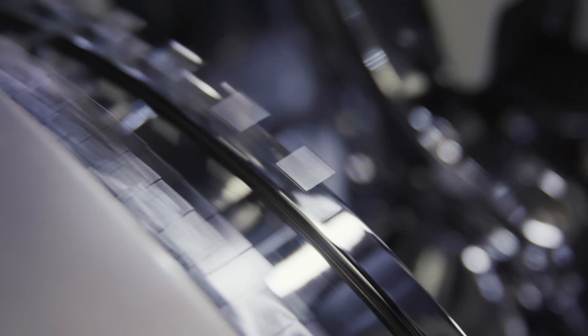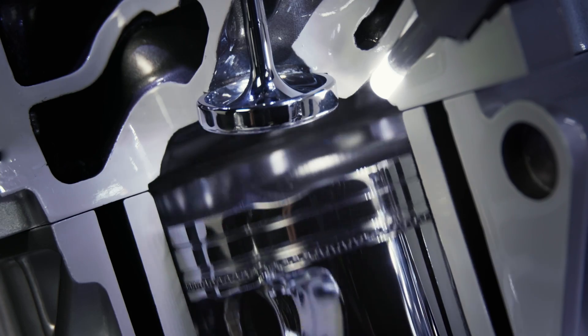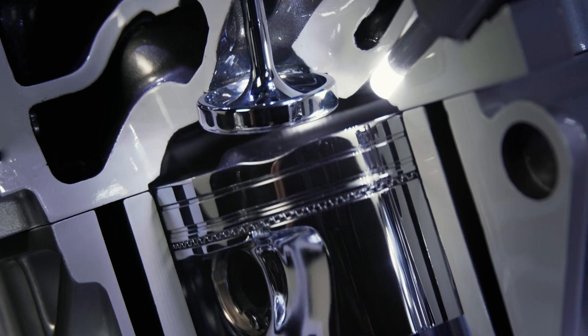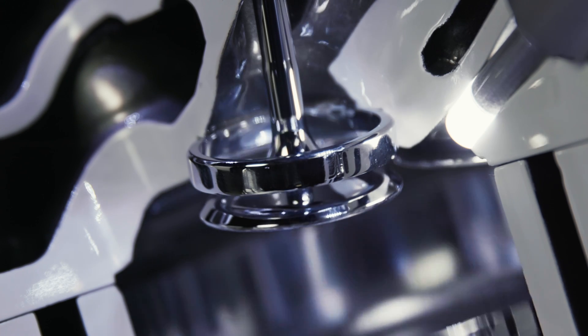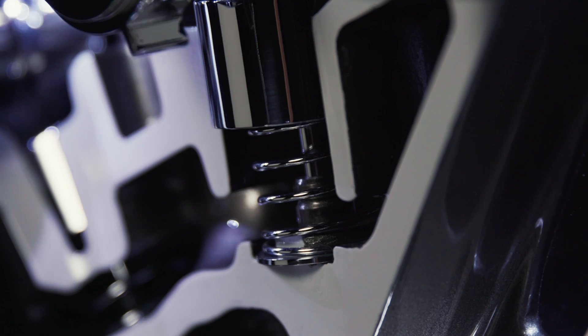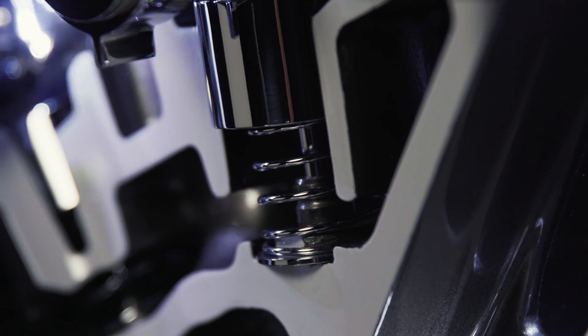So what is engine displacement anyway? Engine displacement is the combined swept volume of the piston inside the cylinder of an engine. It's calculated from the bore — which is the diameter of the cylinders — the stroke, which is the distance the piston travels up and down inside that cylinder, and the number of cylinders. Displacement is an important factor as it has a direct impact on the engine's power output, fuel efficiency, and in some countries how vehicles are even taxed, which I had no idea about.